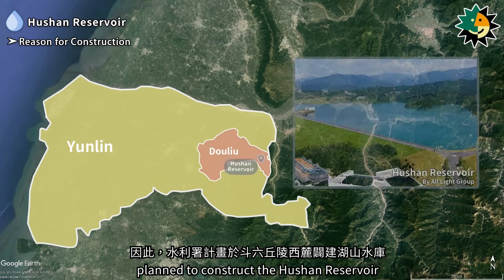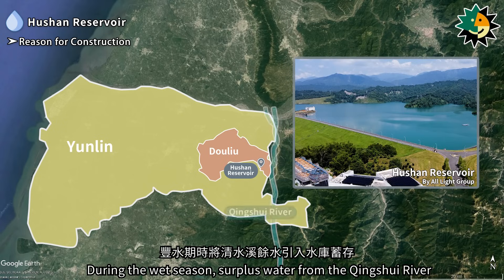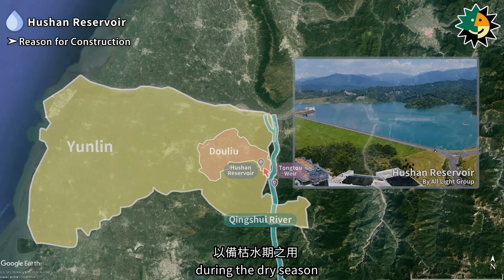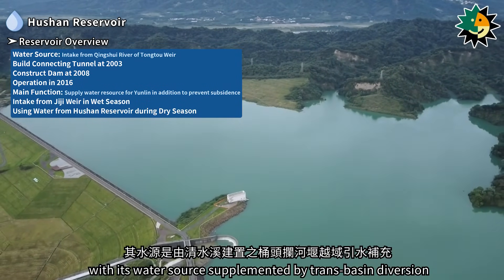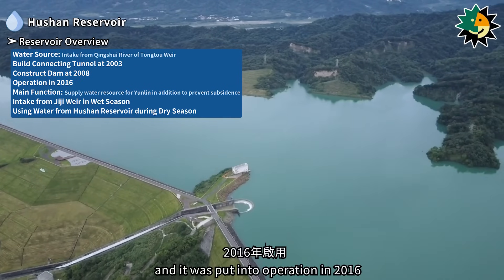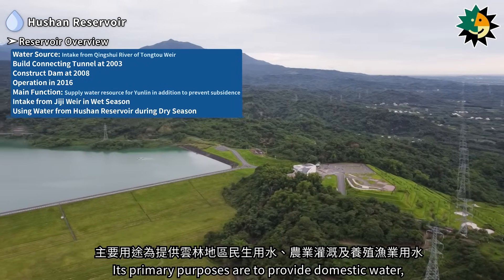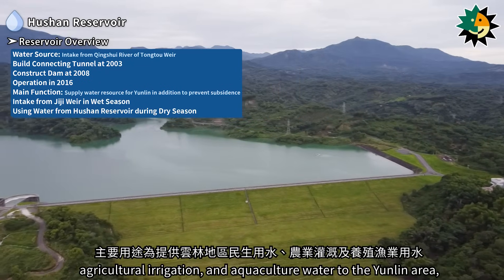Consequently, the water resources agency planned to construct the Hushan Reservoir on the western foothills of the Dolio Hills. During the wet season, surplus water from the Qingxue River would be stored in the reservoir for use during the dry season. The Hushan Reservoir is an off-stream reservoir, with its water source supplemented by trans-basin diversion from the Qingxue River via the Tongtu Weir. Construction of the dam began in 2008, and it was put into operation in 2016. Its primary purposes are to provide domestic water, agricultural irrigation, and aquaculture water to the Yunlin area.